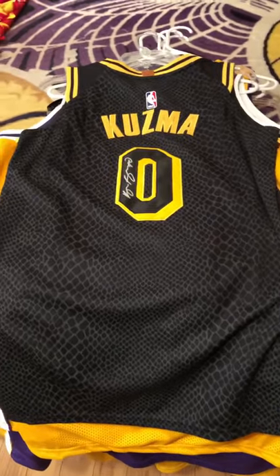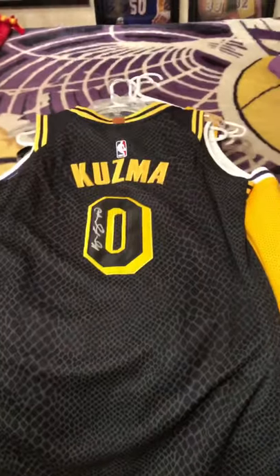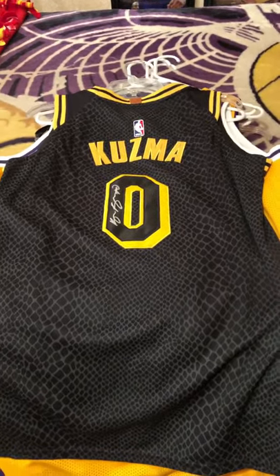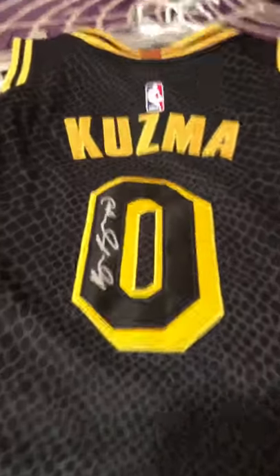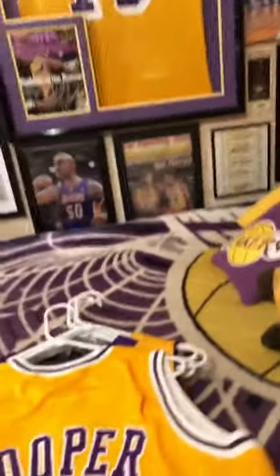This one right here is the authentic signed Kyle Kuzma jersey — this is the Kobe Brown edition, the Mamba edition. I got this at a public signing he did about a year-plus ago, signed it super nicely in silver Sharpie. So thank you again for that, Kuzma. We got high hopes for you — I think you'll do really well this year.